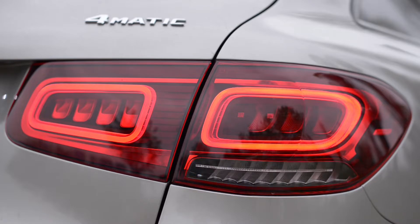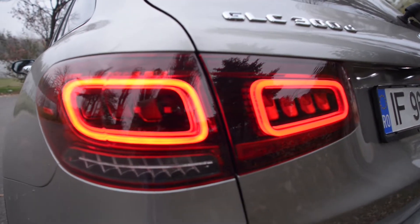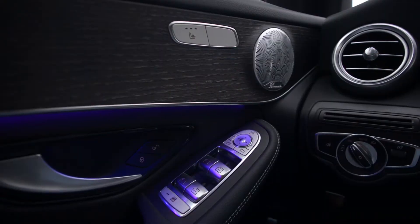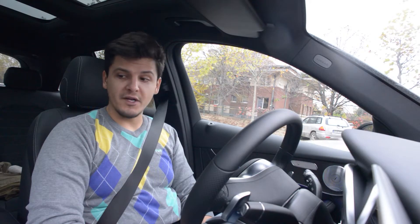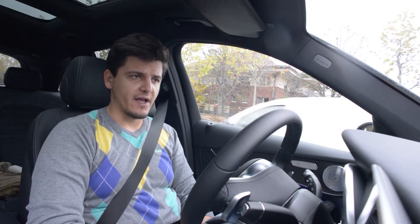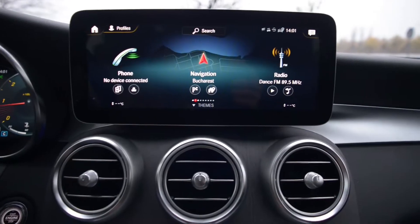It's also maintained and improved upon the air of quality and sophistication that you get when you're on board. Materials are really really good — lots of soft touch stuff. And this facelift has improved the infotainment considerably.